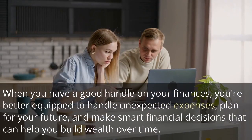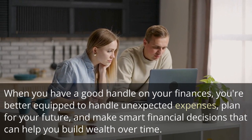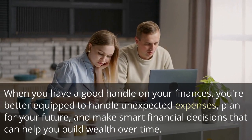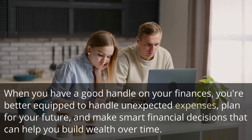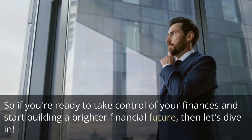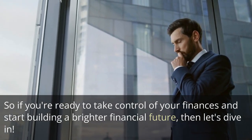When you have a good handle on your finances, you're better equipped to handle unexpected expenses, plan for your future, and make smart financial decisions that can help you build wealth over time. So if you're ready to take control of your finances and start building a brighter financial future, then let's dive in.